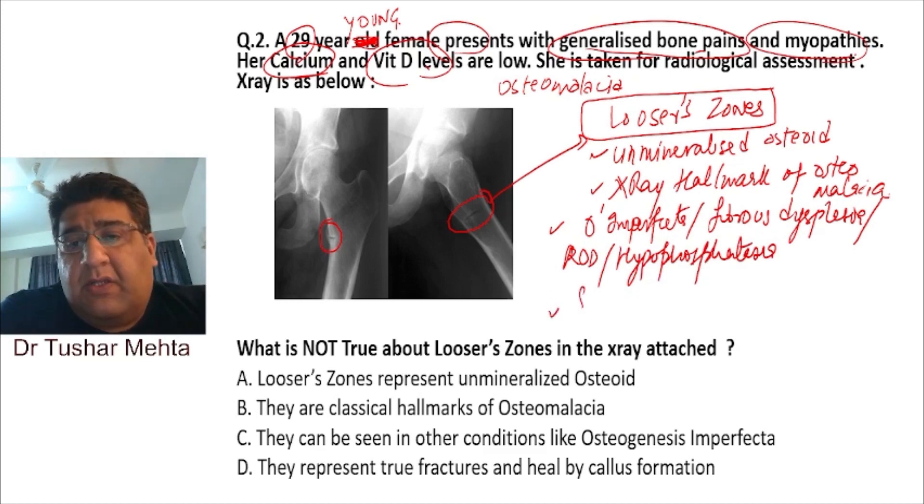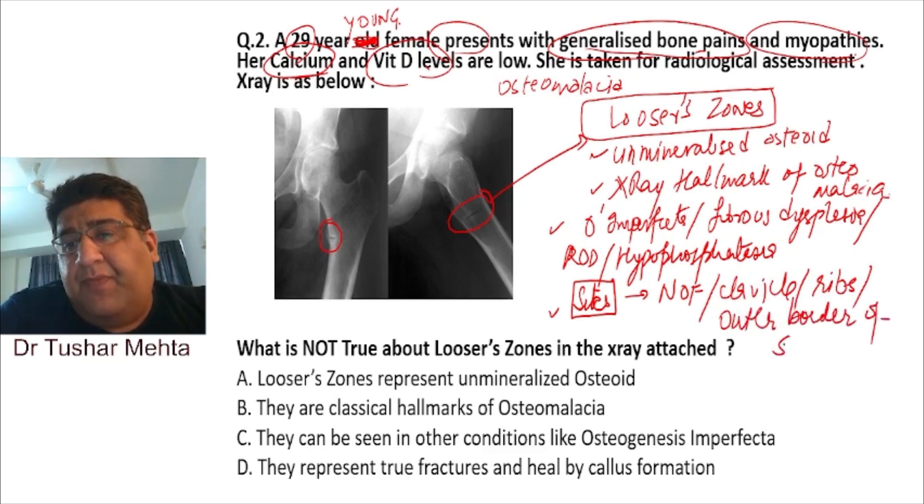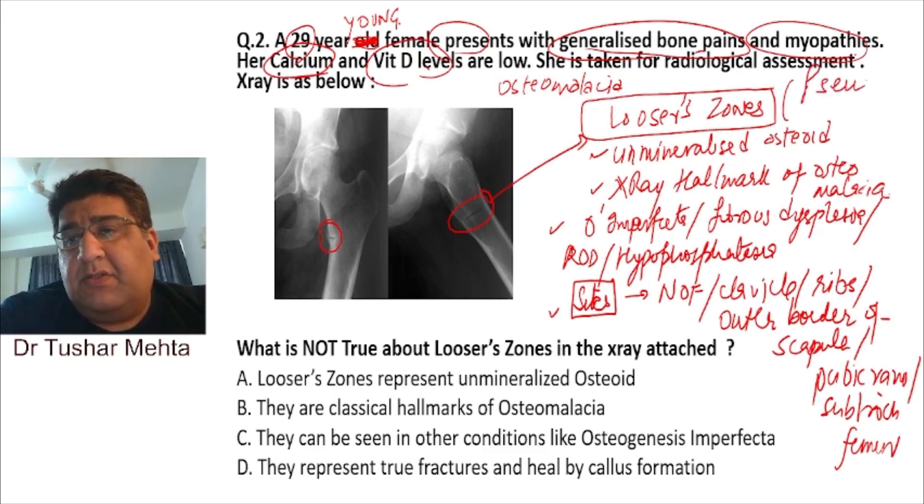The common sites where you can see Looser zones are: the neck of the femur, the clavicle, the ribs, the outer border of the scapula, the pubic rami, and the subtrochanteric area of the femur. Looser zones are also called pseudo fractures.